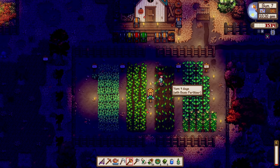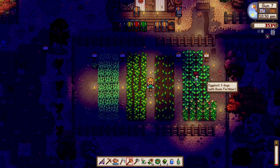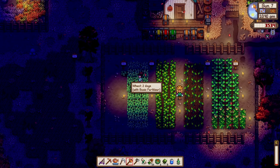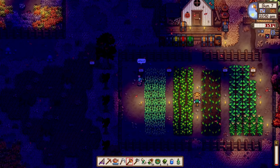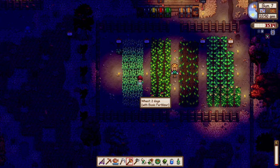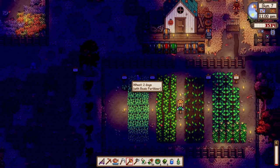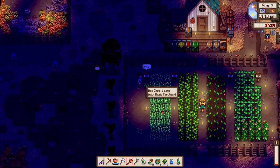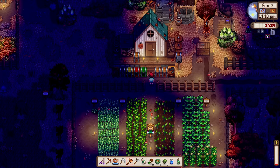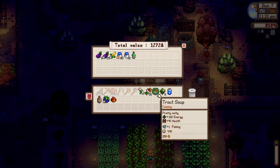Wheat grows in two days, pumpkins in seven days, yam in four days — all with basic fertilizer — and eggplants in five days. We'll buy 27 new seeds to replace the wheat, and we have this one bok choy. This plot requires 27 seeds and I accidentally bought 27 bok choy seeds — that's why there's one out of place. We'll let it grow and experience life.